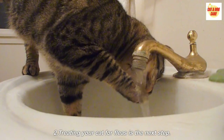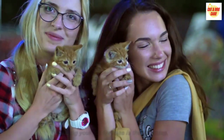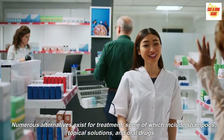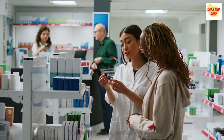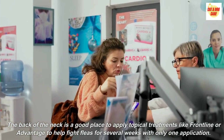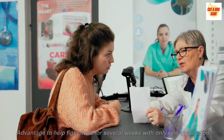Step 2: Treating your cat for fleas. Numerous alternatives exist for treatment, some of which include shampoos, topical solutions, and oral drugs. The back of the neck is a good place to apply topical treatments like Frontline or Advantage to help fight fleas for several weeks with only one application.